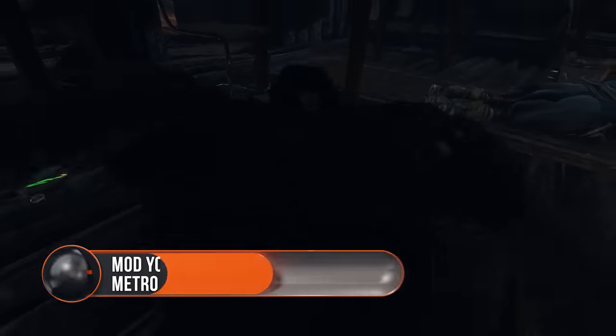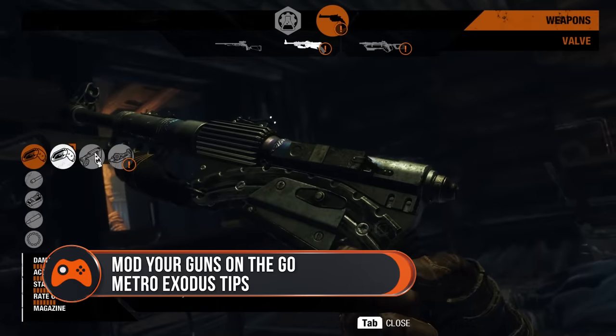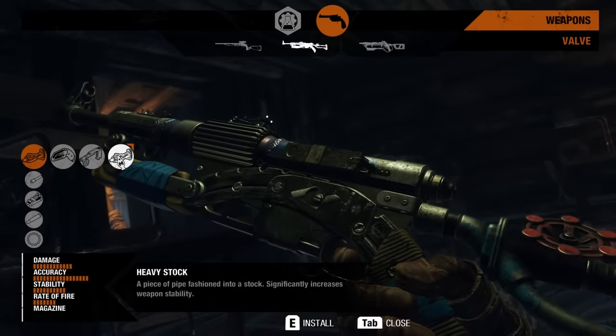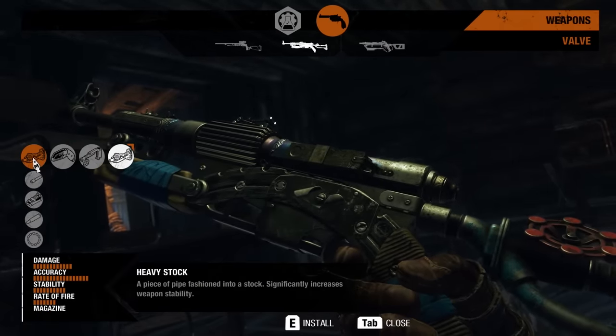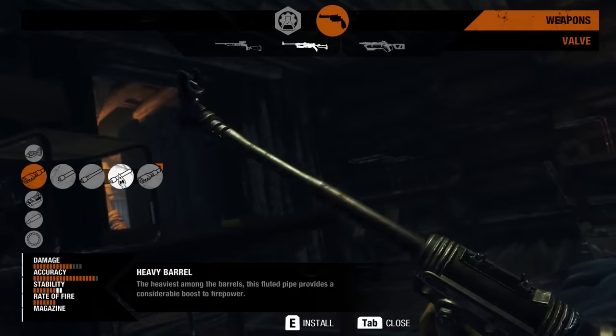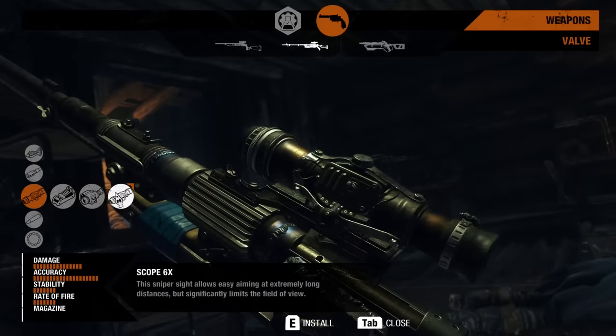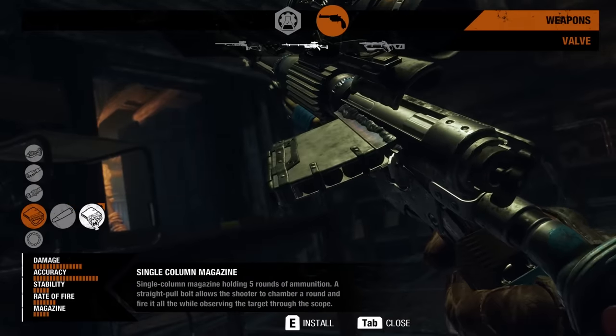You can mod your guns in the field. You need a crafting bench to clean your guns and craft ammo, but you can change the attachments on your weapons using the tools in your backpack. So if you find a better magazine or a new scope out in the field, stop and equip it immediately. You can also adapt to situations on the fly by kitting out weapons for range, damage, or stealth by swapping out attachments from your pack.